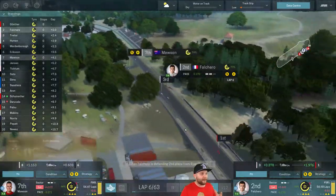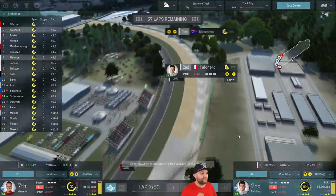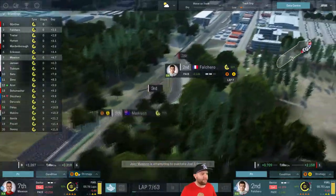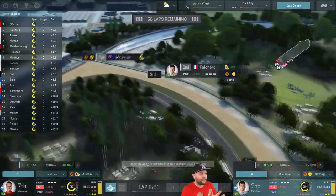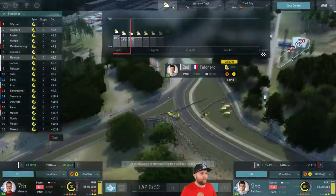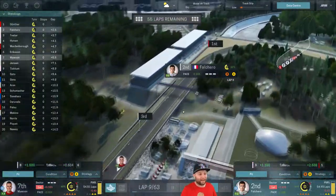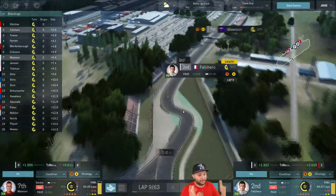Gunther's starting to pull ahead — he's got a 2-second gap over Falcaro. Mawson's on the team radio saying he's fighting hard with the car. Falcaro's tyre temperatures are starting to drop, same with Mawson, so we'll bump them up fractionally. That's already giving an instant result — look at how far Falcaro's starting to pull away from Tvetta, 7 tenths up. We're hoping that wet weather might bring a safety car so Falcaro can pit Gunther and go for a second win.